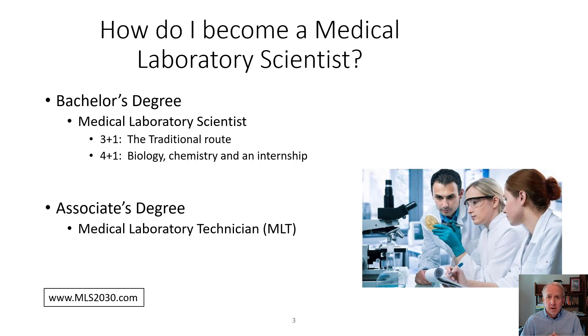The first route to a career in medical laboratory science is called a 3 plus 1, which is the traditional route — going right to college out of high school, taking about 90 college credits in general education, sciences, and math, and then completing a 6 to 12 month internship in an actual medical laboratory, learning skills in chemistry, hematology, microbiology, and blood bank.